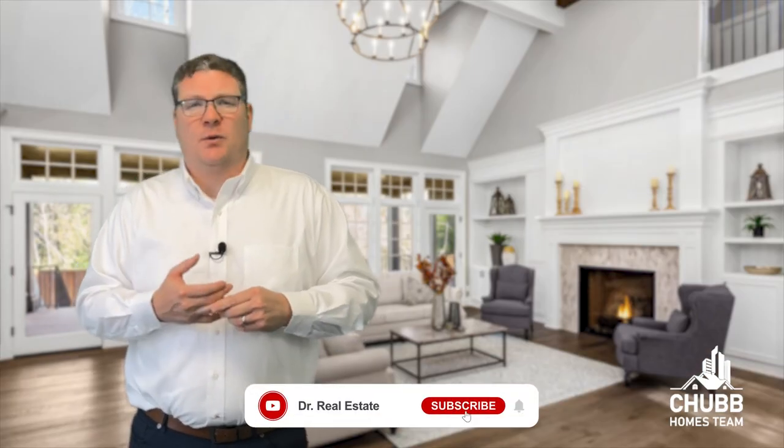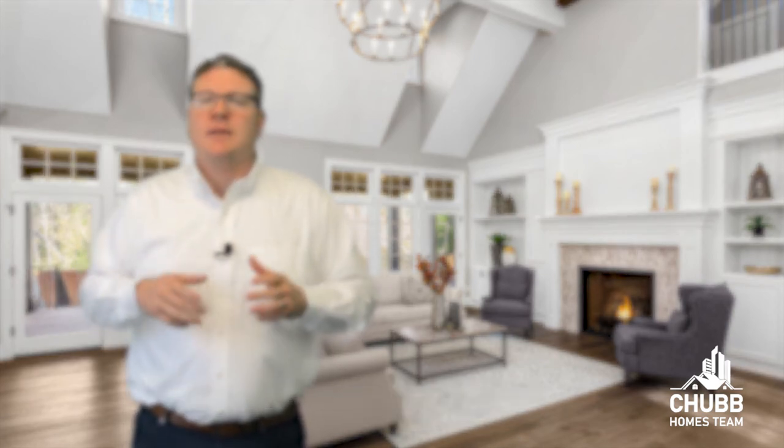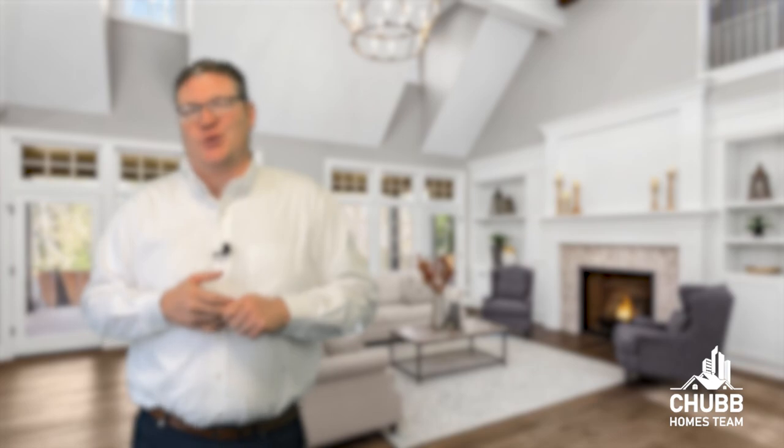If you're looking to learn more about real estate and buying a home, be sure to click one of the videos on the screen now. And if you want to talk in person about your real estate goals, find my information in the description below.